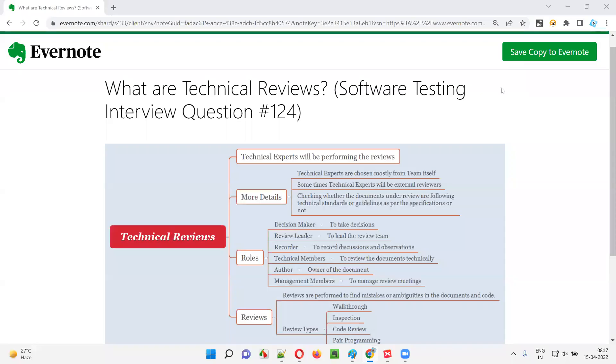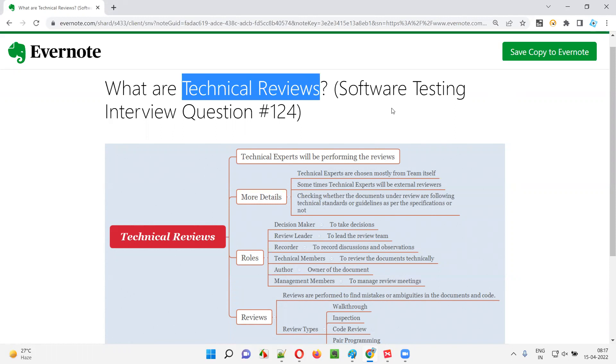Hello all, welcome to this session. In this session, I'm going to answer software testing interview question 124 — that is, what are technical reviews?